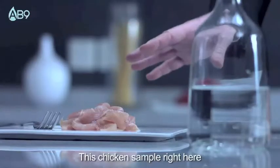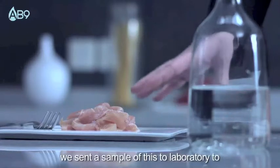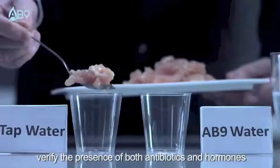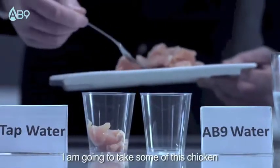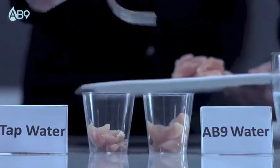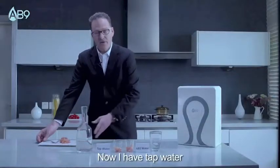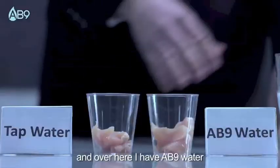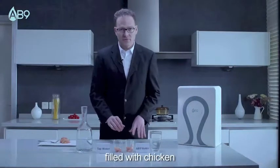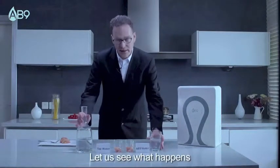This chicken sample right here — we sent a sample of this to a laboratory to verify the presence of both antibiotics and hormones. I am going to take some of this chicken and place it into these two cups right here. Now I have tap water and over here I have AB9 water. What I'm going to do is pour both of these into these two cups filled with chicken. Let's see what happens.